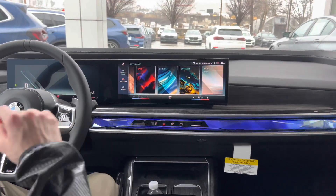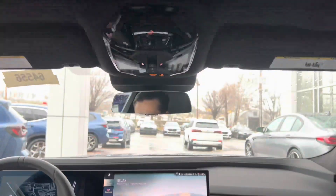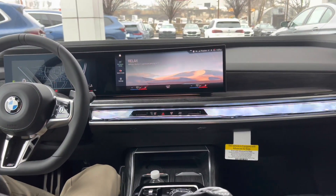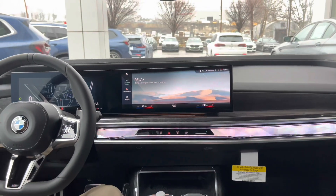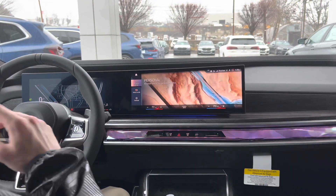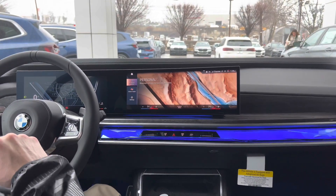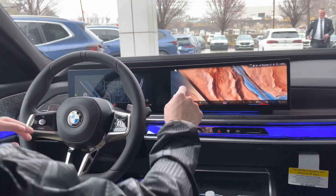Finally, we have relax mode. When I click relax, all the blinds close, the ambient lighting tones down to a lighter, more subdued color, and it puts you in a relaxing mood. It'll adjust the climate control, the gauge cluster layout — everything it can to relax you. And if you want to build your own mode, you just go into personal and set everything up how you'd like.